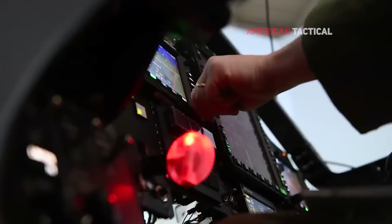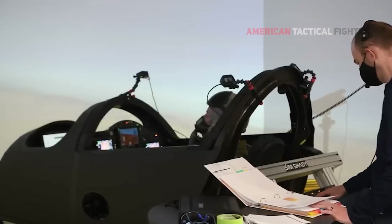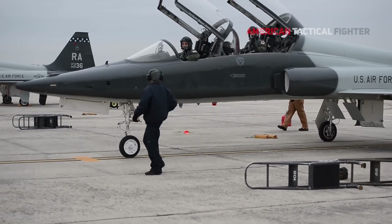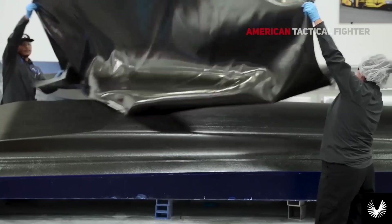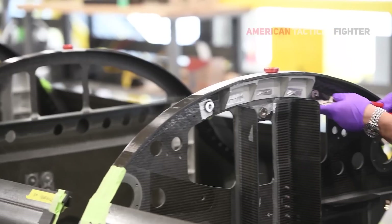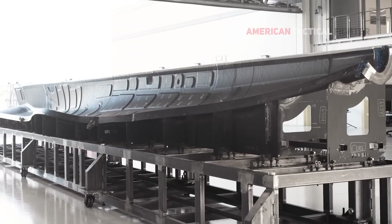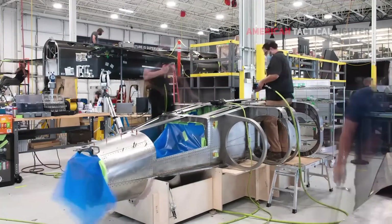Both Boom test pilots have completed hundreds of hours in a simulator and a T-38 trainer jet to help them train for the flight. According to Boom, the company brought together 60 years of airplane technology, including advancements in carbon fiber composites and advanced avionics, to create the carbon composite body and titanium fuselage of the XB-1.